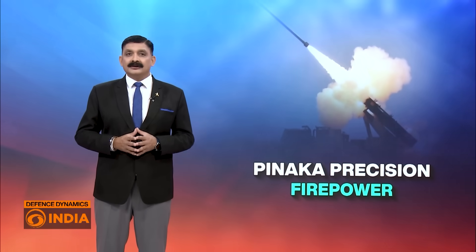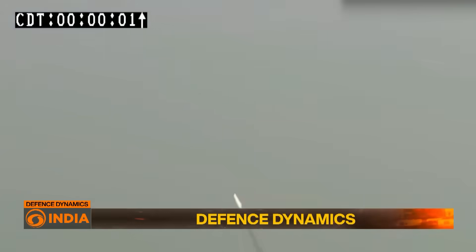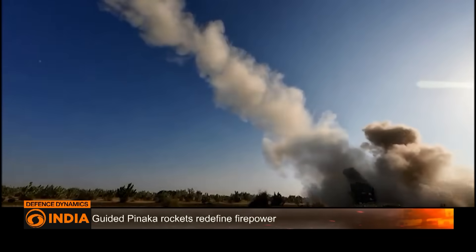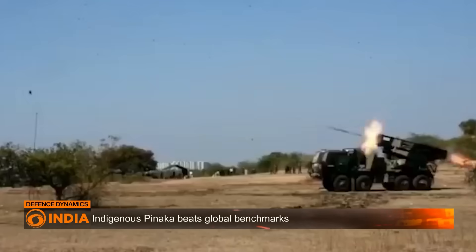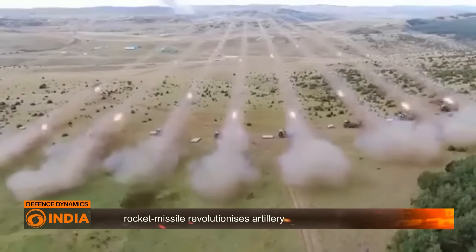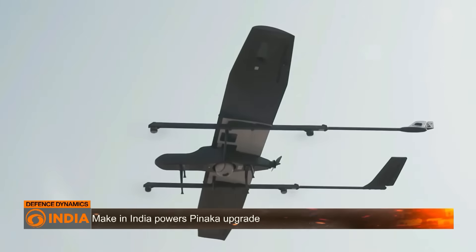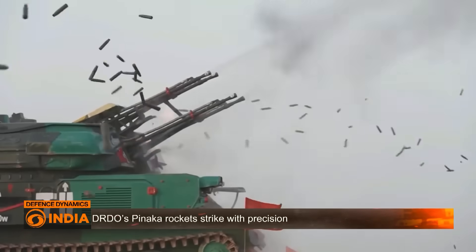So why does the Guided Pinaka matter to the Indian Army, and why is it a tactical game-changer? With rising threats across both Western and Northern frontiers, the need for long-range precision artillery that can hit without troop exposure has become critical. The Guided Pinaka can strike beyond enemy lines, avoid civilian zones and operate in electronic countermeasure environments, making it ideal for mountain warfare, cross-border counterforce operations and support for integrated battle groups — now the new Rudra Brigades. Combined with drones and satellites for target acquisition, it represents a revolution in artillery fire control.